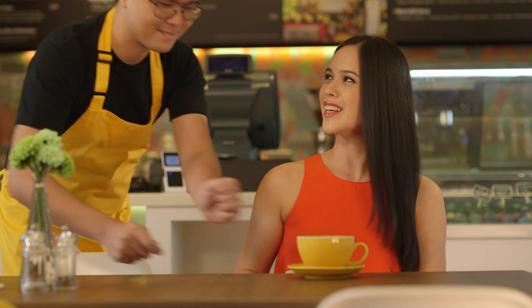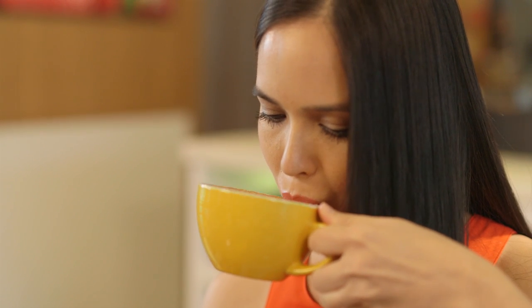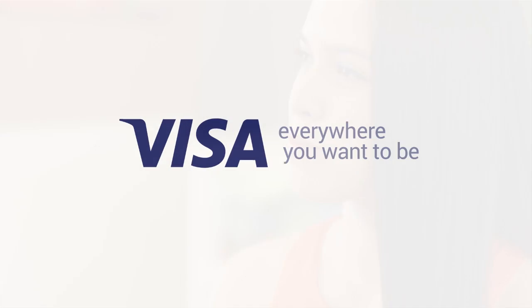Safe in the knowledge that your mobile phone payments are more secure than they've ever been. Visa — everywhere you want to be.